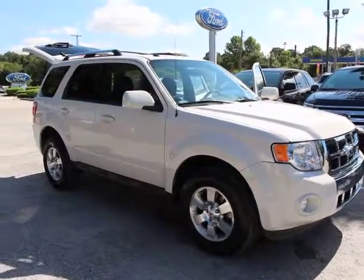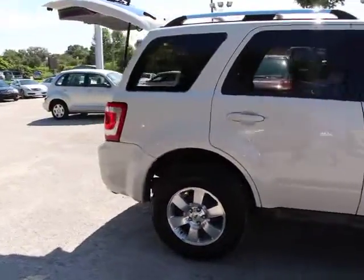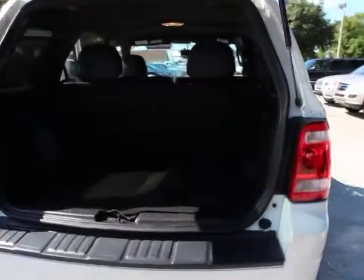2012 Escape. Gas engines flex, tow, sip, and go with Ford Escape, and is priced below $20,000. This vehicle has less than 40,000 miles.